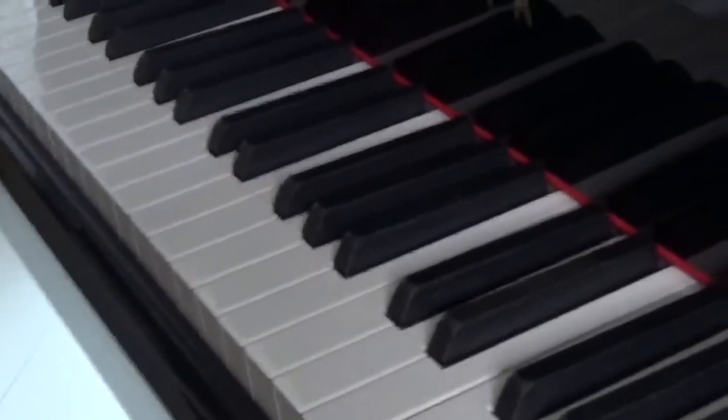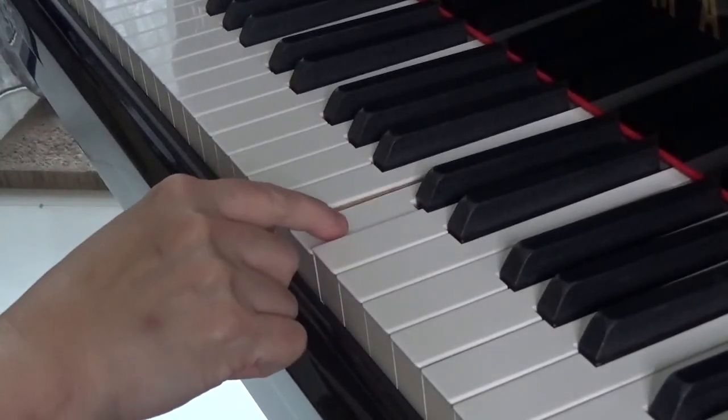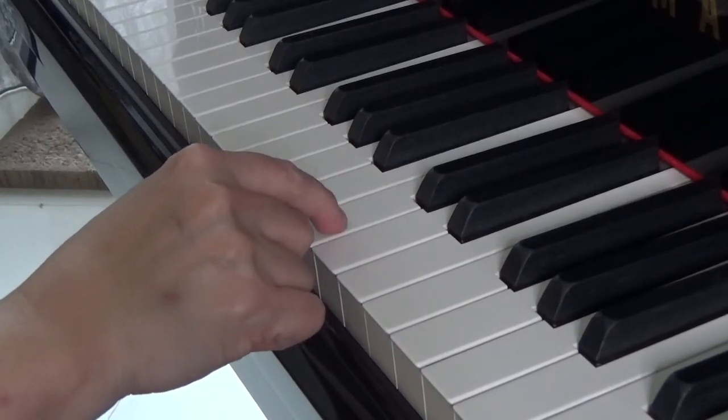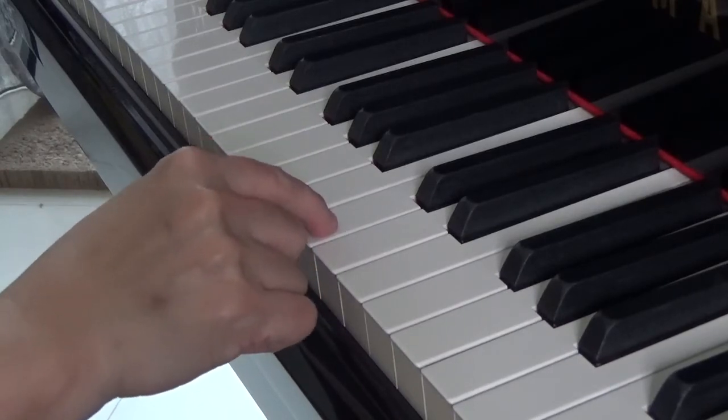Let me bring my camera nearer to the instrument and I'm going to use middle C as an illustration. We're going to listen to the sound at the point of contact as well as the sustain of that sound after the key has been struck.